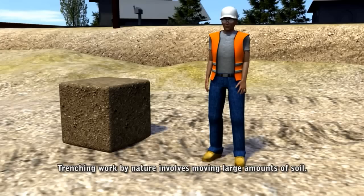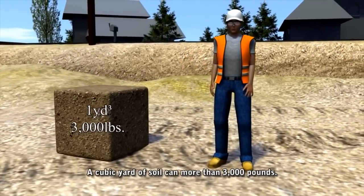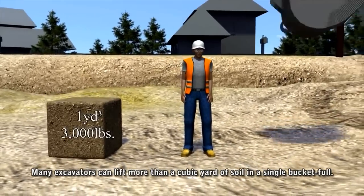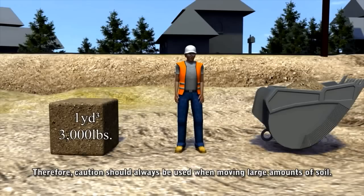Trenching work by nature involves moving large amounts of soil, which can in themselves be dangerous. A cubic yard of soil can weigh more than 3,000 pounds, and many excavators can easily lift more than a cubic yard of soil in a single bucket. Therefore, caution should always be used when moving large amounts of soil.